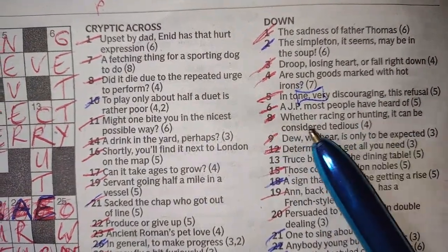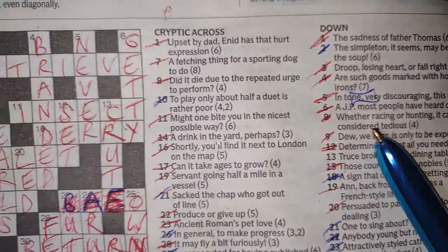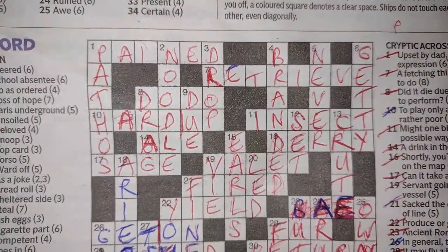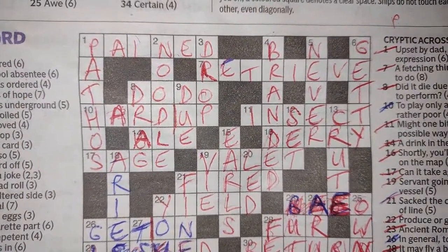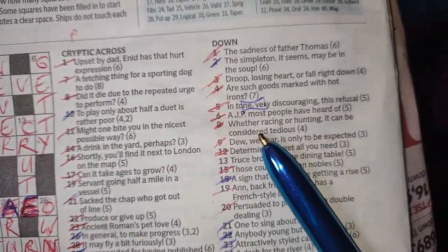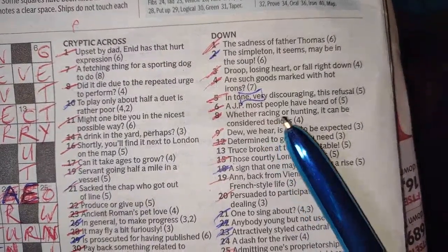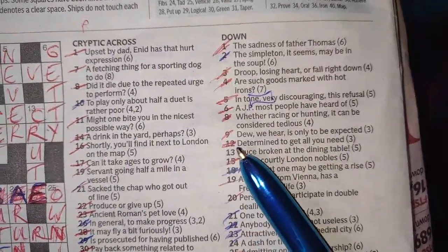Eight down: 'whether racing or hunting it can be considered tedious' — DRAG. Drag racing, drag hunting, and tedious is a drag. They've actually given you three clues for that one.